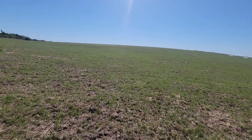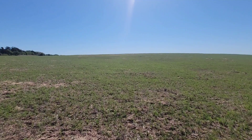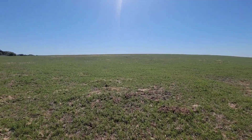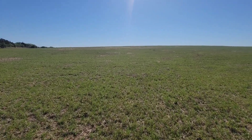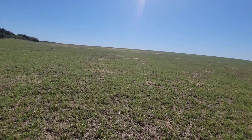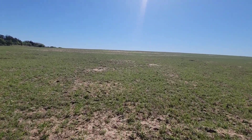I can see a little bit of oats still out here. I don't know how long they'll hold on, but they'll make more biomass to turn back into the soil. We'll take all the growth we can get from everything.